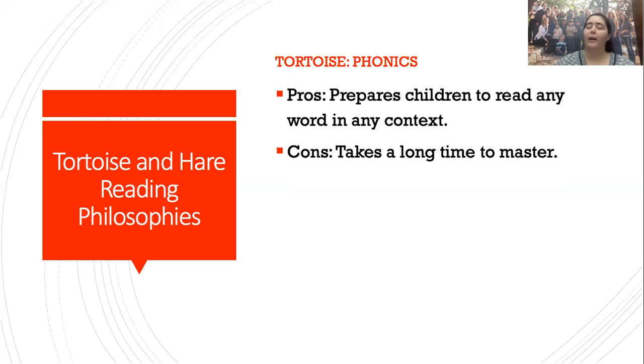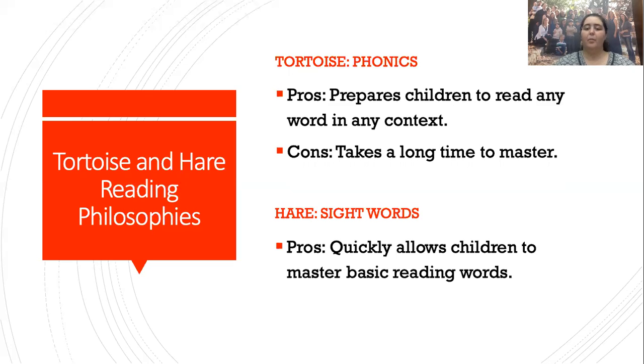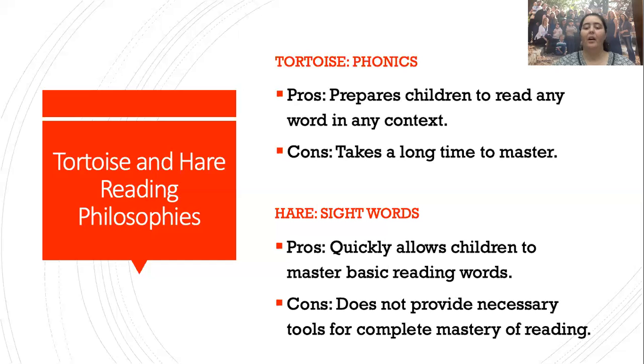The cons of phonics: it takes a long time to master. It is a lot of work for the child. Now here's the hare — sight words. They are great ways to learn the basics. The pros of learning sight words is that it quickly allows your children to master the basic reading words, so you see a lot of progress very fast. The cons: it doesn't provide the necessary tools for complete mastery of reading. If you are doing just sight words, then for a long time the only words your child can read are sight words.